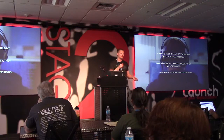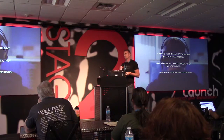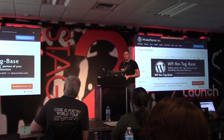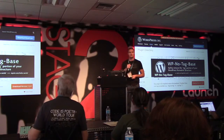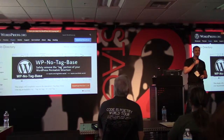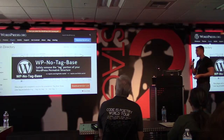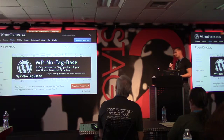The best way to do that is to build free products for WordPress. The WordPress plugin repo has lots of free, high-quality plugins. The first plugin I created was called WP No Tag Base — essentially this plugin has 50 lines of code. I forked it from another plugin called WP No Category Base. All it does is take the tag permalink structure out of your website. It's an SEO plugin that does one thing and does it well.